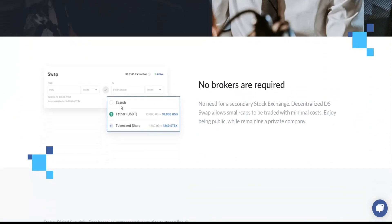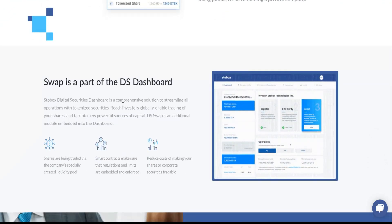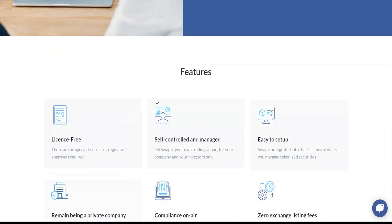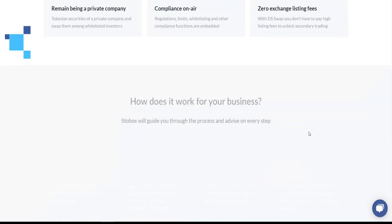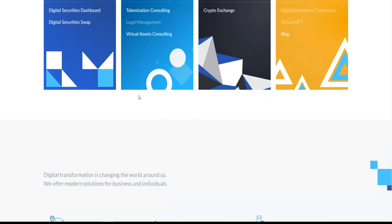You can swap this token to any cryptocurrency you want by making an account in the same dashboard. You'll get a free license, self-controlled and easy to manage, easy to set up, with zero exchange listing fees. Let's go back to the main website.